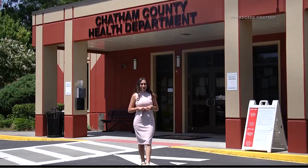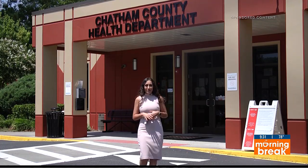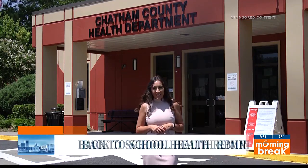School's in session and that means your kiddos need to be prepared. We're here at the Chatham County Health Department to see what steps you need to take before stepping into the classroom.